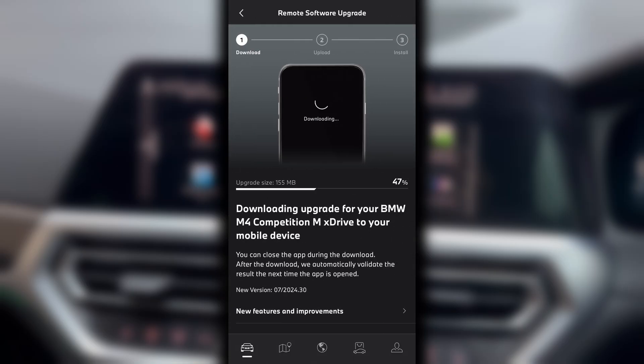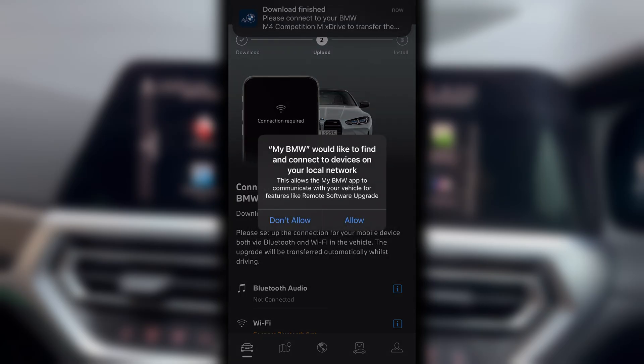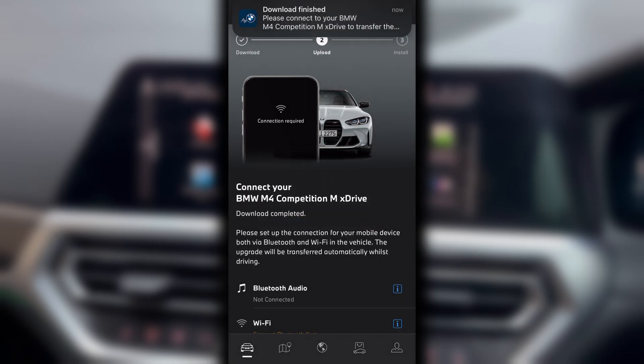I also have a software update to install so I might as well prepare that at the same time. Now the software update has been downloaded, the app requires network connectivity to be able to transfer the update to the car.